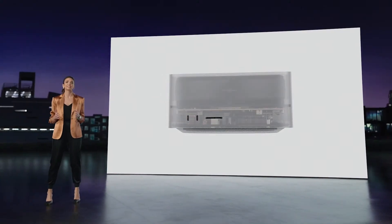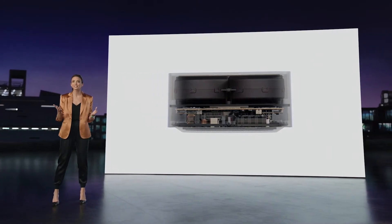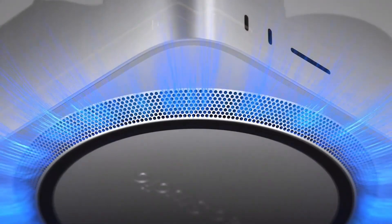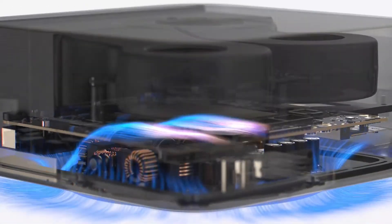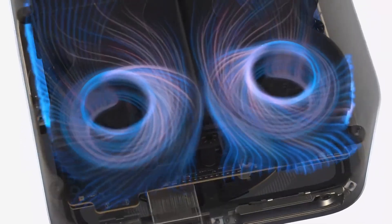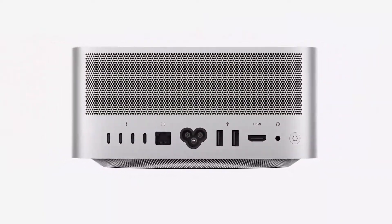Inside, every element was designed to produce an unprecedented amount of performance in such a small form factor. The innovative thermal system begins with a unique double-sided blower, pulling air into the system across the entire circumference of the perforated aluminum base. The air moves over the custom circular power supply and through channels precisely placed to guide it to the chip's thermal module. Finally, the air is propelled through a low-impedance rear exhaust containing over 2,000 precisely-machined perforations.